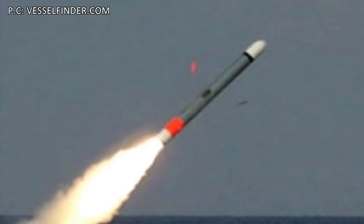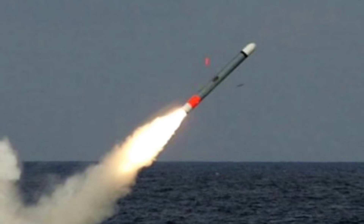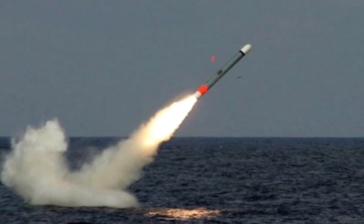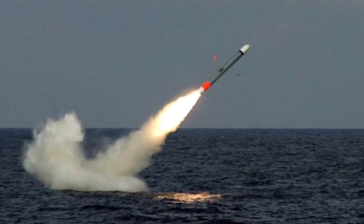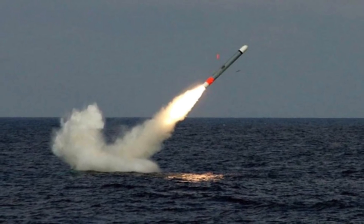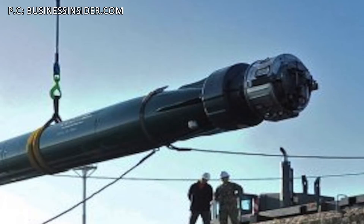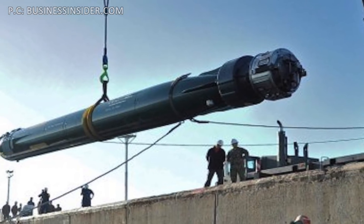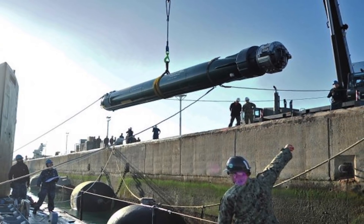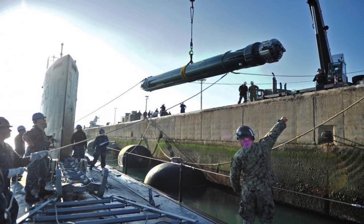USS Indiana has a very impressive array of weapons to knock out different kinds of adversaries. First, two large diameter Virginia payload tubes, each capable of launching six Tomahawk cruise missiles. The Tomahawk is a long-range, all-weather cruise missile used for land-based attacks, with a range of 1,200 to 2,500 km, enabling them to be launched from far off. Second, four 533 mm torpedo tubes for the Mk 48 torpedo, with capacity to carry up to 26 Mk 48 torpedoes in the weapons chamber. These torpedoes have a range in excess of 50 km or 31 miles and can be used to take out enemy submarines and surface vessels.